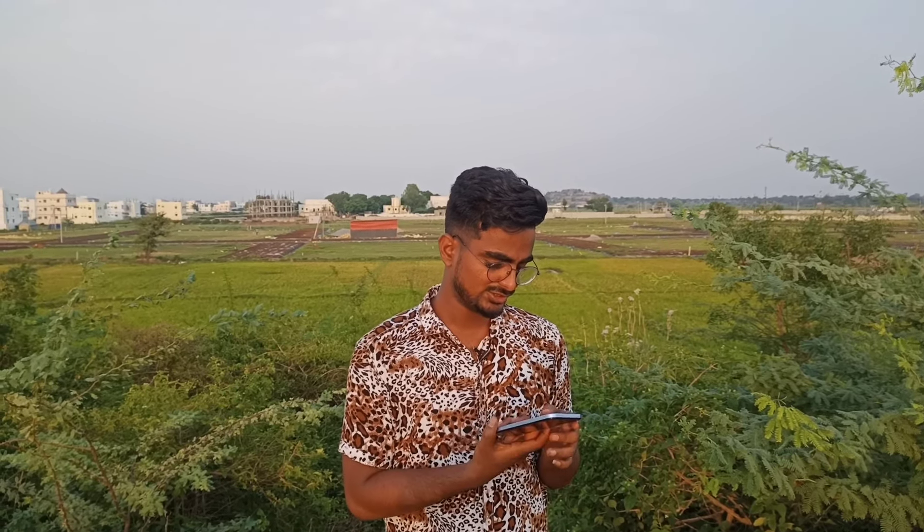If you look at the camera photos, you can see the samples. You can also see the video samples and gaming performance.